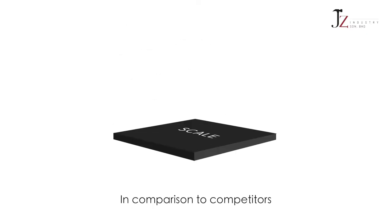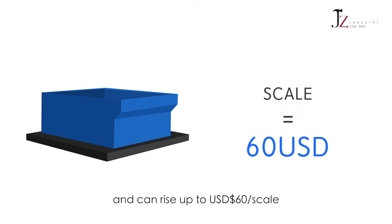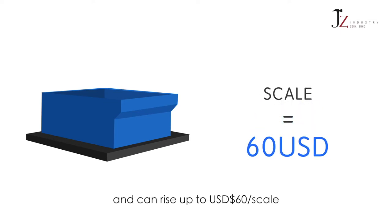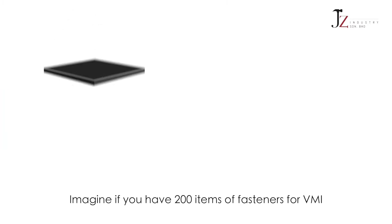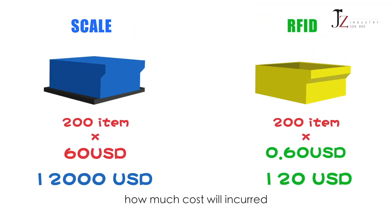In comparison to competitors who use scales to conduct VMI, scales are costly and can rise up to US$60 per scale. Imagine if you have 200 items of fasteners for VMI — how much cost will it incur and who will be paying for this bill?